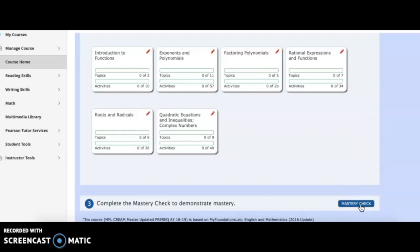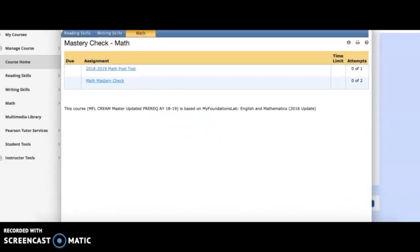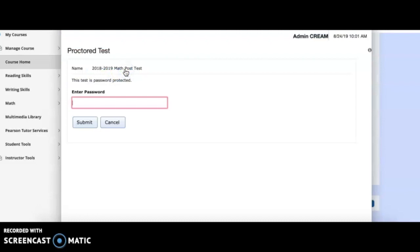The post-test is what helps us determine how far you've grown, and it's what we will put on your transcript for placement purposes at the college or university of your choice. Each reading, writing, and math post-test has a password — you'll need to get this from your teacher before you can begin. The post-test is set up similar to the pre-test, so don't rush; you can take your time and come back to it later. I would recommend using the mastery check as a practice post-test to make sure you have all the concepts down. Also, the post-test can be taken more than once — if you do not earn a 70% or higher, you can take it again.